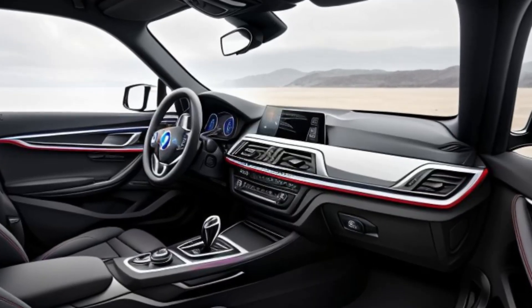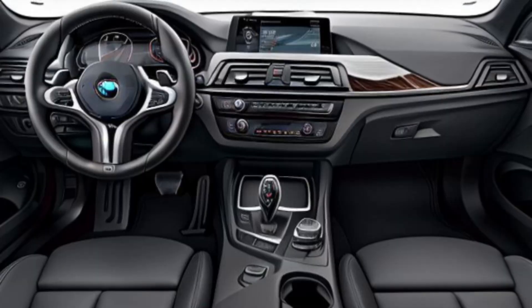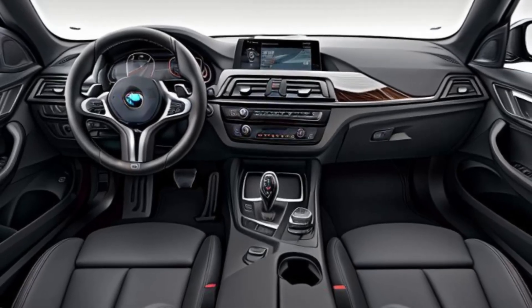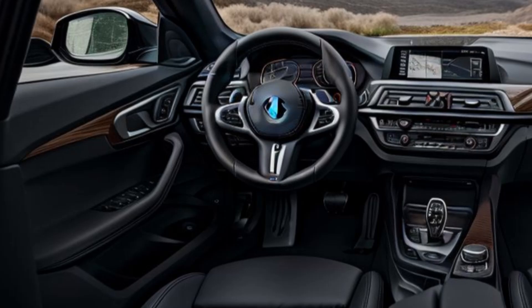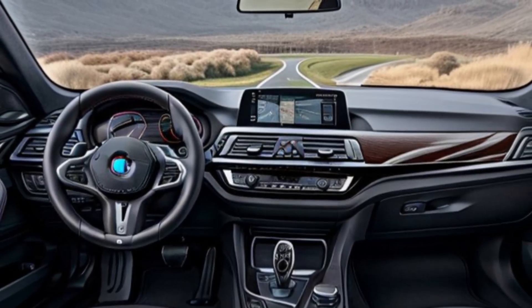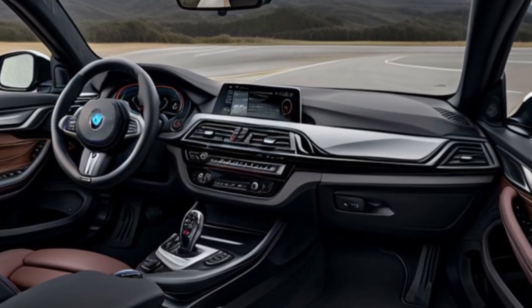The 2025 BMW 2 Series Grand Coupe doesn't just offer great performance — it also comes with plenty of safety tech. Standard features include automatic emergency braking, lane departure warning, and blind spot monitoring. Optional extras like adaptive cruise control and a 360-degree camera system ensure that you're well-protected on the road.